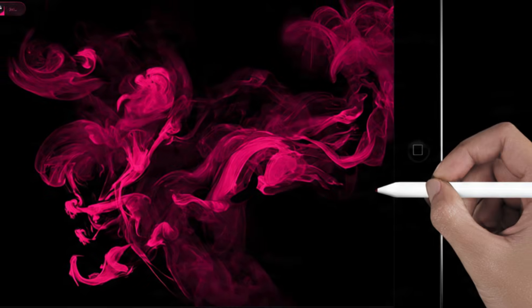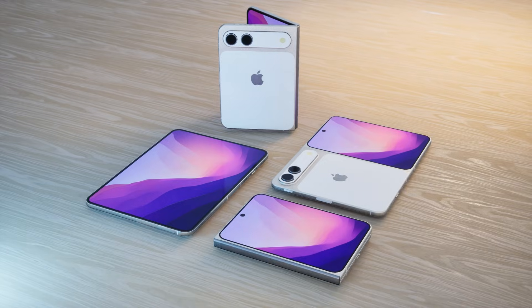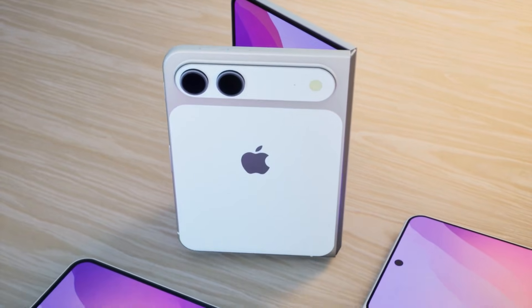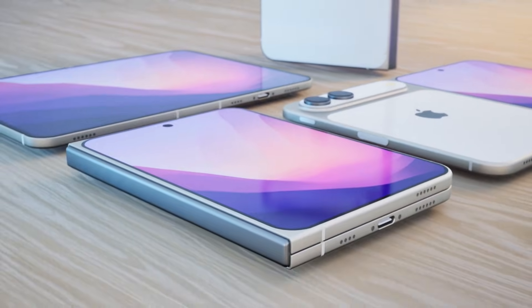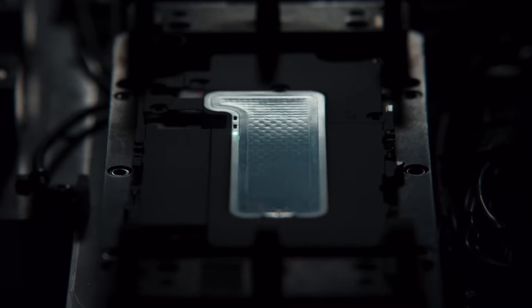When unfolded, the iPhone Fold is only 4.8mm thick — even thinner than the new M4 iPad Pro. For the first time, Apple will use a vapor chamber in an iPhone to keep the A20 Pro chip and 12GB RAM performing at their peak. Pushing the limits of engineering, this razor-thin body is designed to handle the heaviest professional tasks.